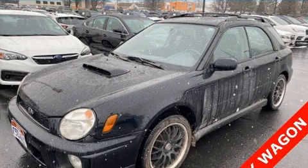The 2003 Subaru Impreza. This four-door, five-passenger wagon provides exceptional value.